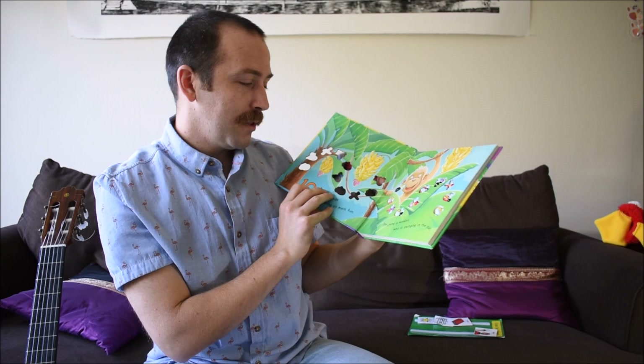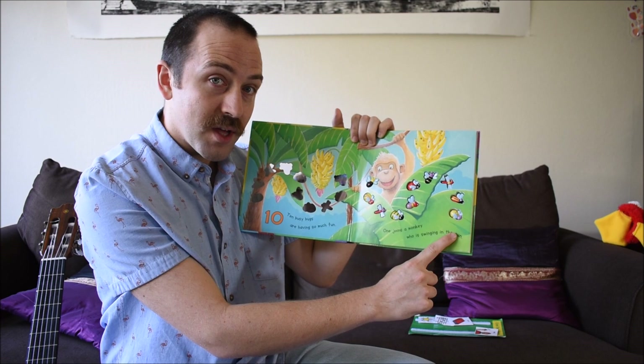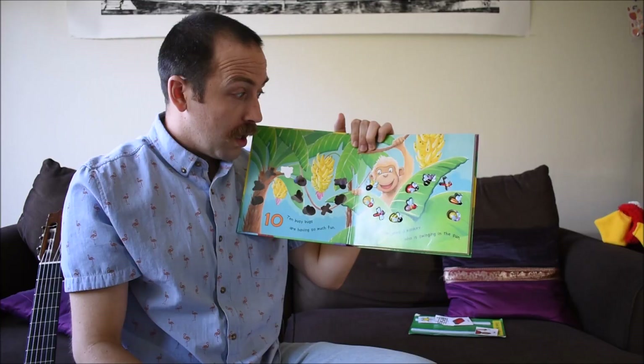Okay, let's open the book. Ten busy bugs are having so much fun. One joins a monkey who is swinging in the sun. Hmm, let's touch a bug. Okay, let's turn the page.